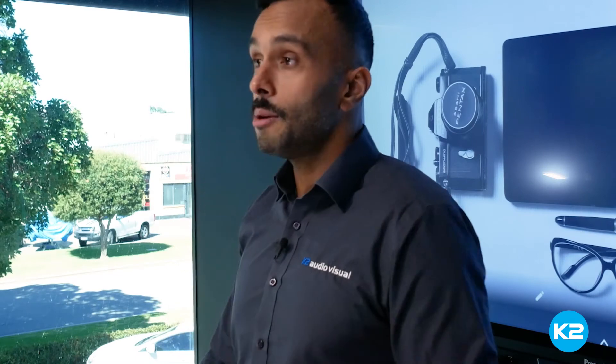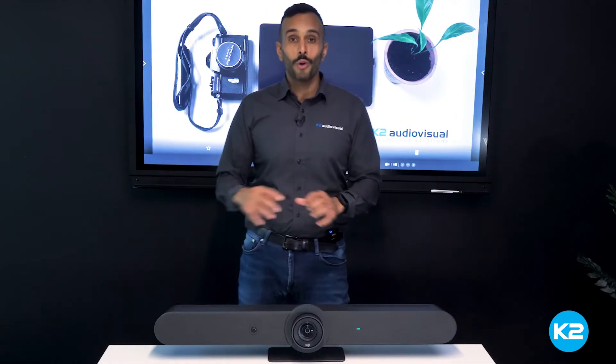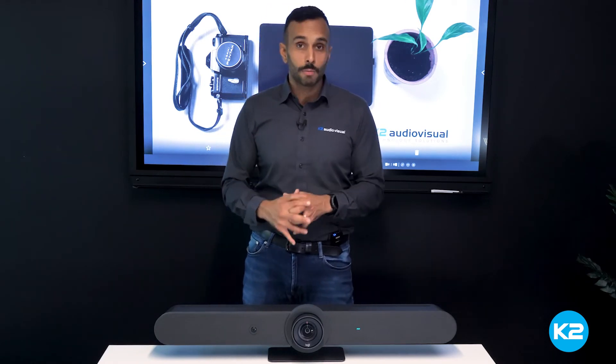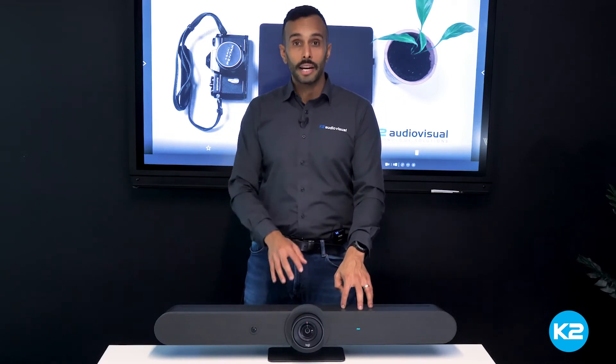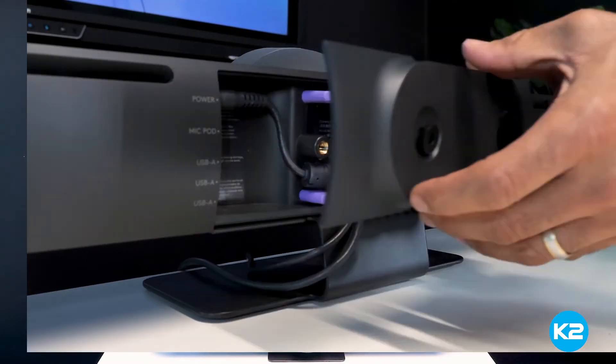We've installed a heap of soundbars over the last year. Since COVID came along and played a role in how people do their meetings, we've installed over 3,000 of these products in the last 12 months, but none have been as easy to install as the Logitech Rally Bar. Because of the clean cable retention, it is a breeze for installers to get up and running right out of the box.